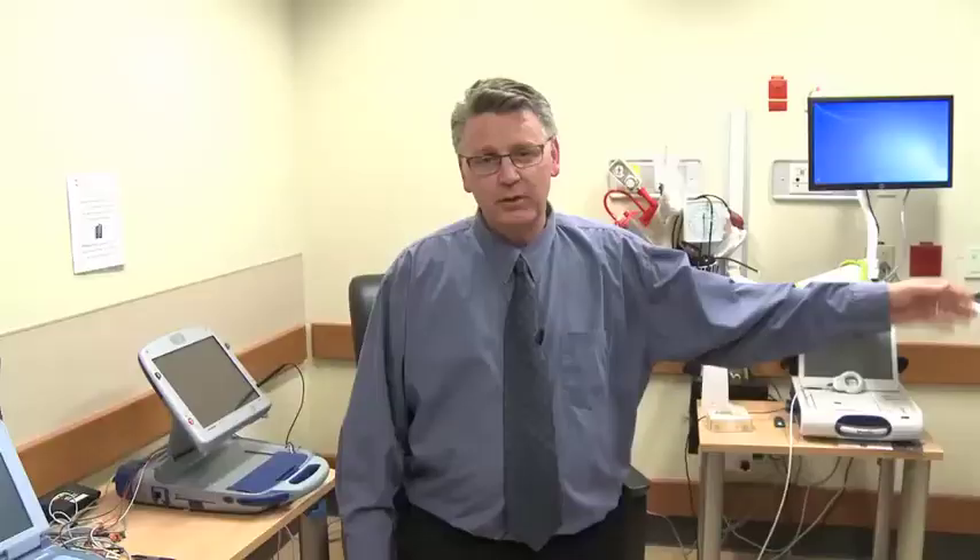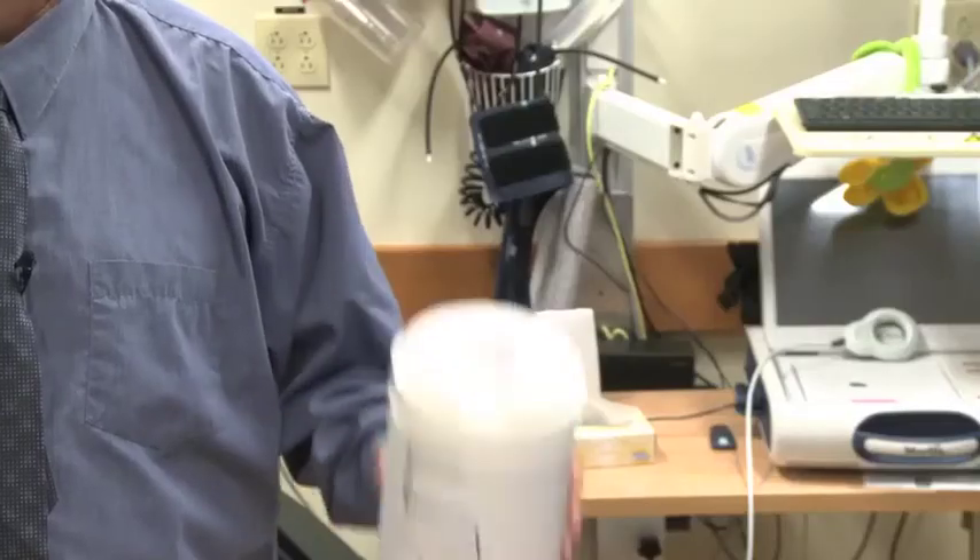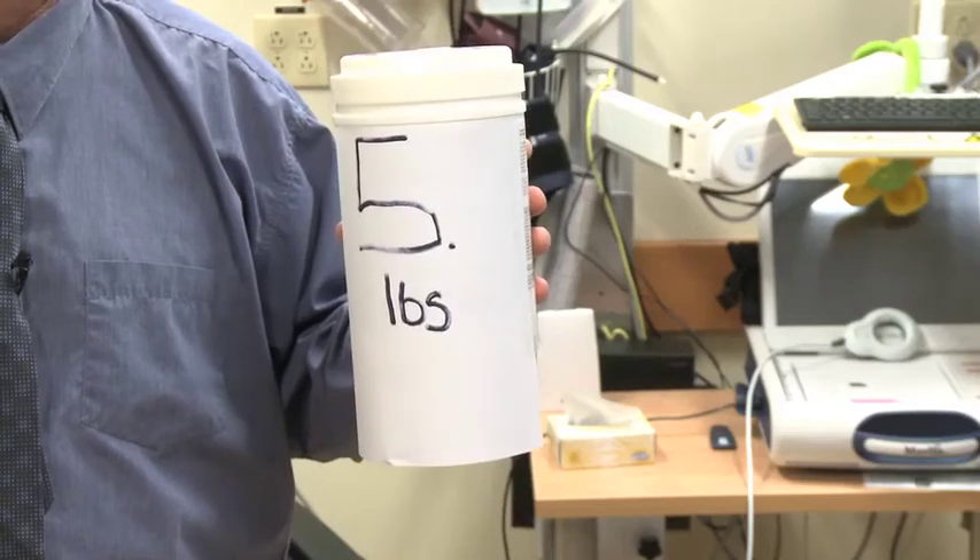We are going to ask you to restrict your arm movement on the side that the device was implanted for the next six to eight weeks. We don't want you to reach way out, and we don't want you to reach way up over your head. We also don't want you lifting anything more than five pounds, or the weight of a milk jug. If you normally use your arms to help push yourself out of bed, or you have a walker that you lean on, we ask that you not do that for the six to eight weeks. That will put pressure on the pectoral muscle and it might dislodge the leads.